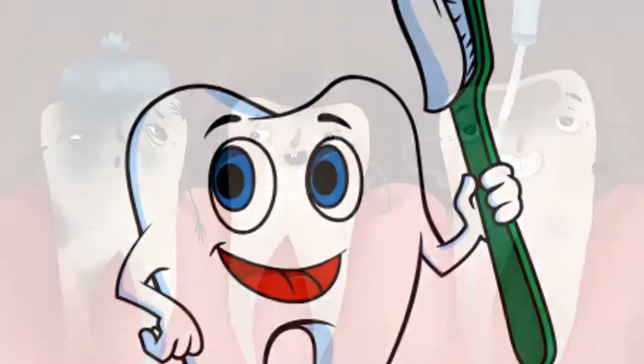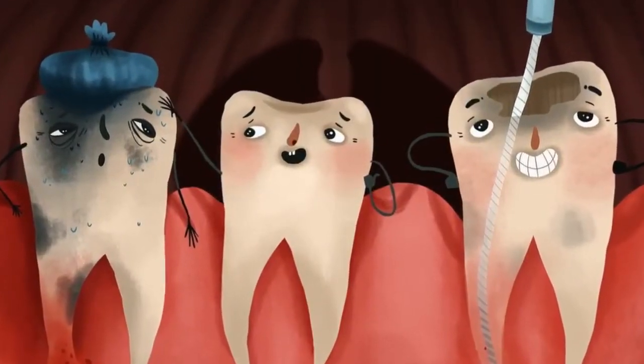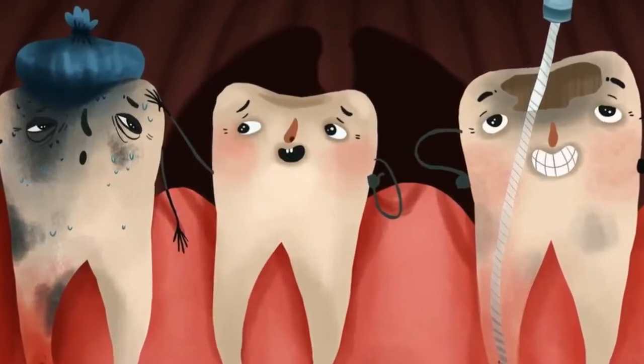Welcome to Mr. Tooth Channel. This video is about the causes of pain you may experience after having root canal treatment.